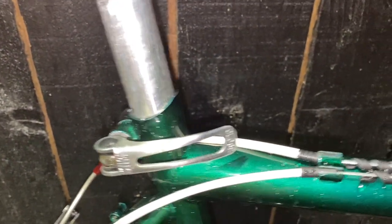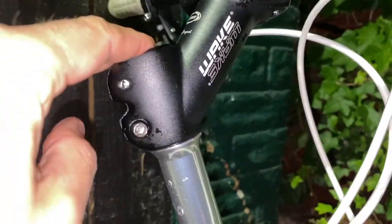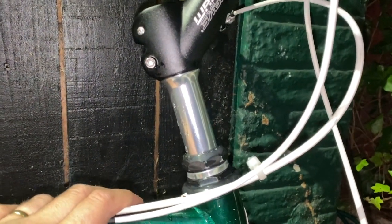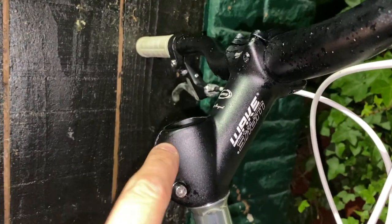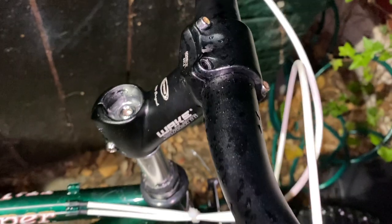Genuine Kalloy seatpin and binder there. One thing I am going to have to sort out is this comedy steerer extender with an aftermarket stem and bar. I don't like steerer extenders anyway — they make the whole front end look funny, and unless you've got some kind of back injury you really don't want to be riding bolt upright. And this stem needs to go in the bin because several of the threads on it — at least two — are stripped. So I'm going to put this back to the quill stem it was intended to come with.